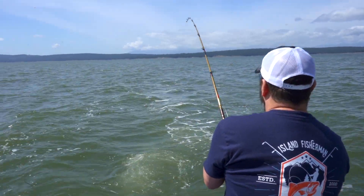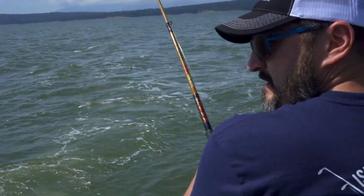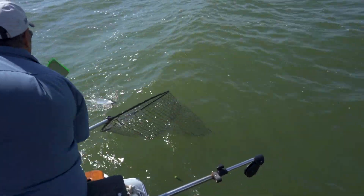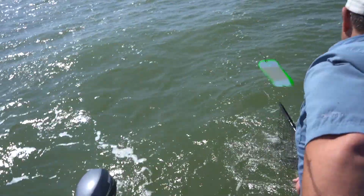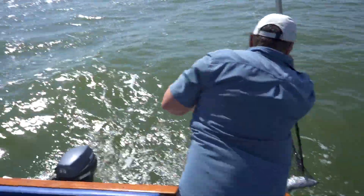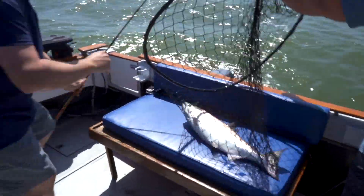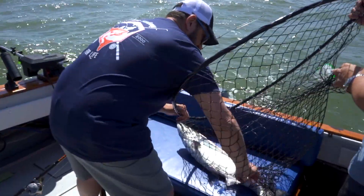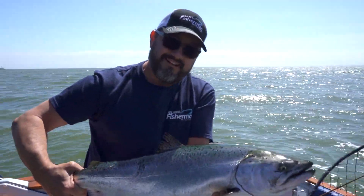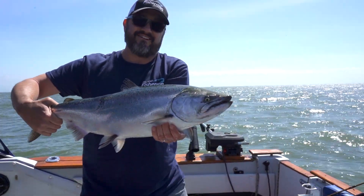Here we are — we're already on the surface. That is a nice fish! We got one. We got a fish. Take a look at that — that's a pretty fish, a beauty. That's what we're talking about. East side of Gabriola Island, this is Nanaimo fishing right here.